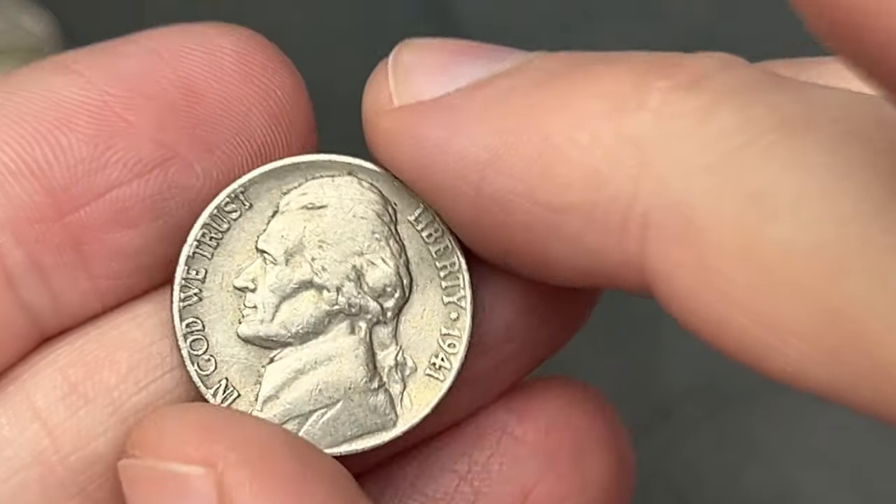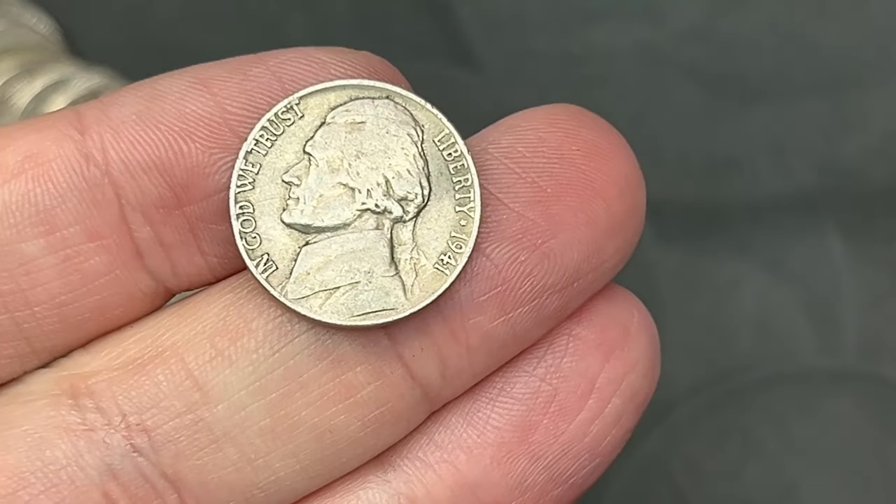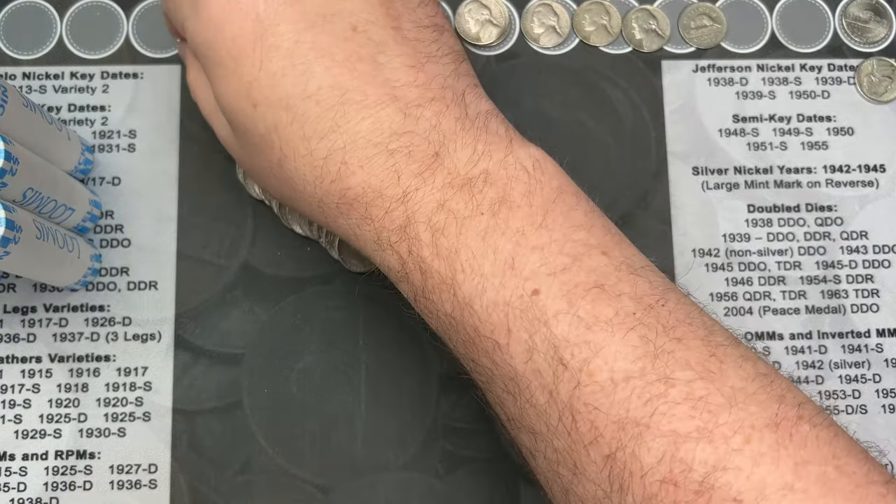Roll number 21 and I've come across a 1941. This one is out of Philadelphia. That's another old nickel.